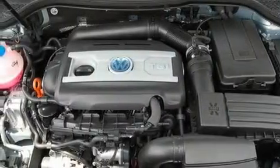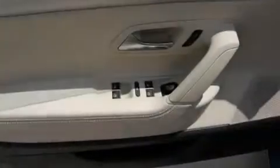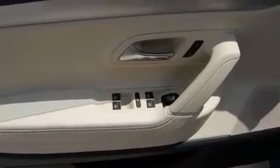Additional features include a low-tire pressure indicator, steering wheel-mounted controls, and heated seats that can warm you up in seconds, keeping you and your passengers comfortable the whole trip.